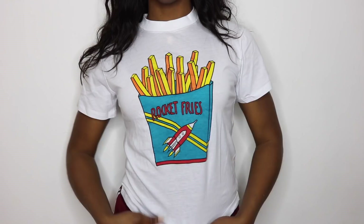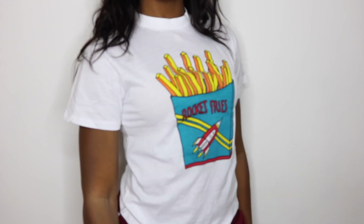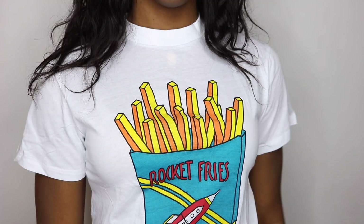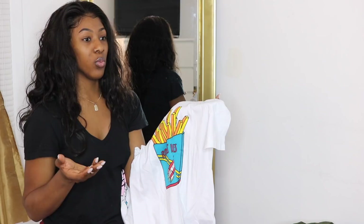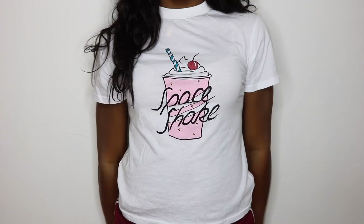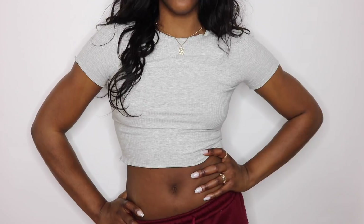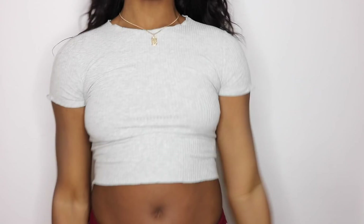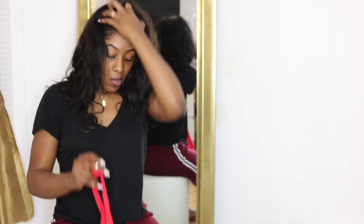Moving on to t-shirts — graphic tees are really having a moment lately. I got one that says 'Rocket Fries' and one that says 'Space Shake.' I love that they both have a crew neck collar, because I can't stand those low saggy necklines. I also got a cropped heather gray ribbed top with fringe around all the openings — really cute, fits nicely, and it's a great basic that will match with almost anything.